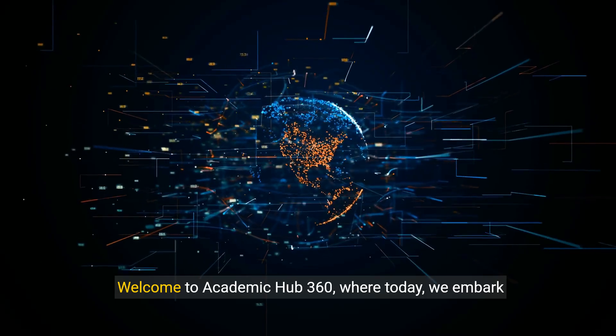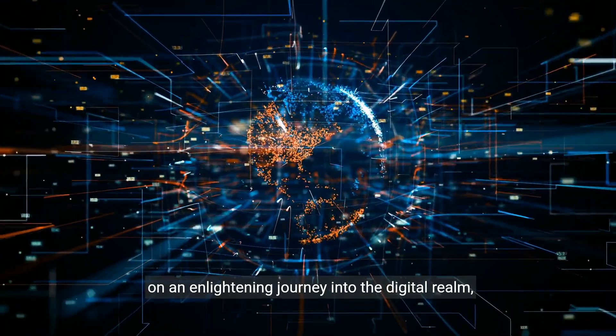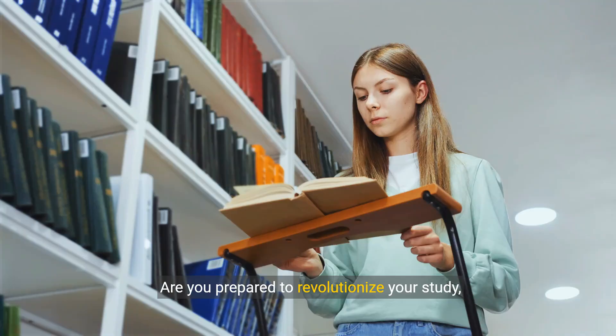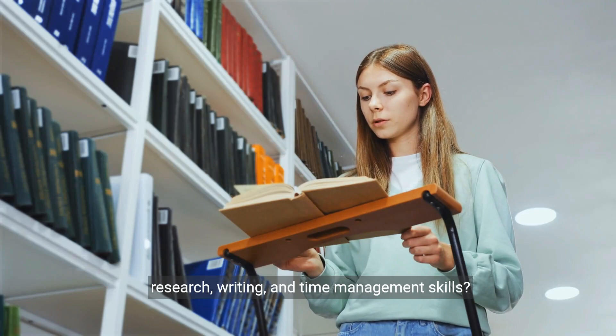Welcome to Academic Hub 360, where today we embark on an enlightening journey into the digital realm, showcasing ChatGPT plugins designed to enhance your college experience. Are you prepared to revolutionise your study, research, writing and time management skills?